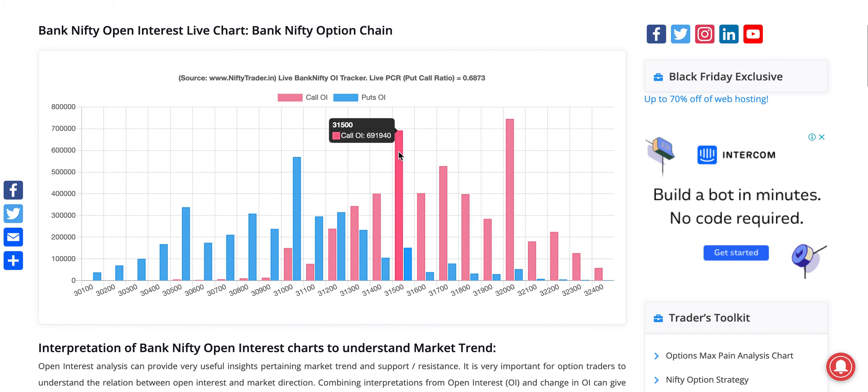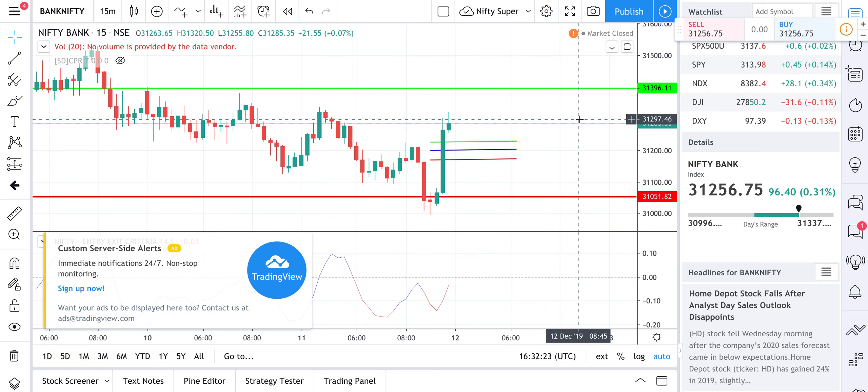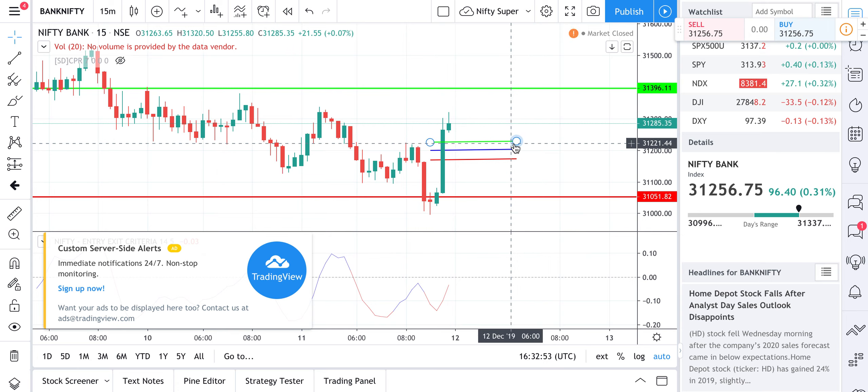From the data, the view still is that Bank Nifty is going to stay in between 31,000 and 31,500 for tomorrow as well. Since tomorrow is expiry, we probably would not expect much of a directional move. Coming down to the CPR levels — I've removed all resistance and support and just kept day resistance and support. My view is Bank Nifty tomorrow is going to move between these levels: 31,393 is a huge resistance, so consider 31,400 on the upside, and on the downside 31,052.